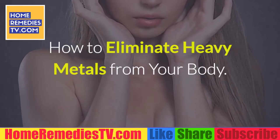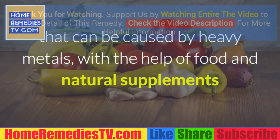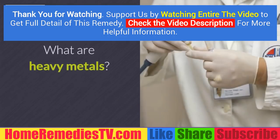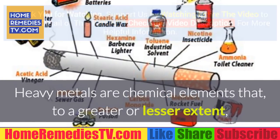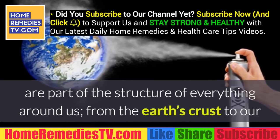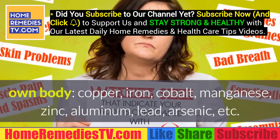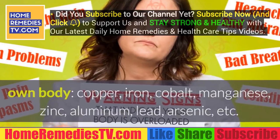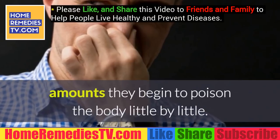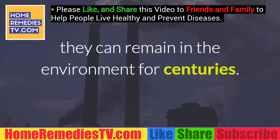How to eliminate heavy metals from your body. It is important to prevent and naturally treat health problems caused by heavy metals with the help of food and natural supplements like chlorella, cilantro, garlic, and magnesium. Heavy metals are chemical elements that are part of the structure of everything around us — from the earth's crust to our own body — including copper, iron, cobalt, manganese, zinc, aluminum, lead, arsenic, and others. When they accumulate in the body in excessive amounts, they begin to poison it little by little.